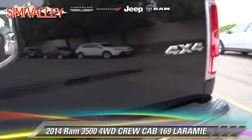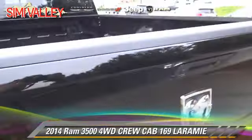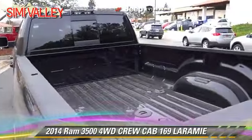Comfort and convenience features include keyless entry, memory seats, and heated seats. Give us a call to schedule your test drive today.